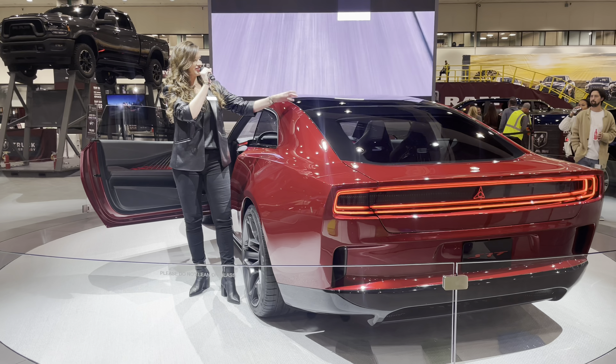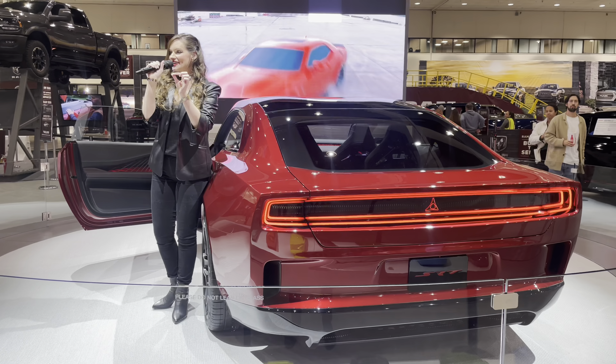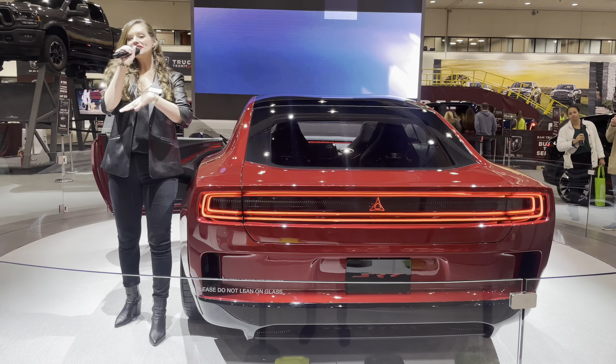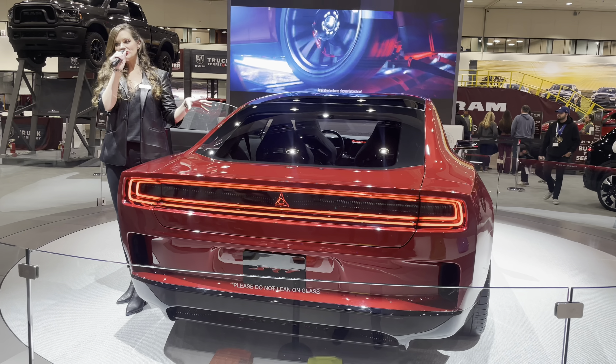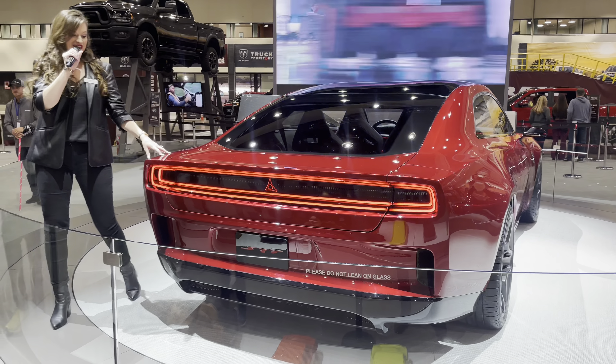The Charger Daytona SRT concept is here. This gives you guys a glimpse of Dodge's vision for an electric muscle car. As you all know, Dodge has never been a follower, so the Charger Daytona SRT concept up here is no exception to that. This really shatters the perceptions of what an electric vehicle can be.